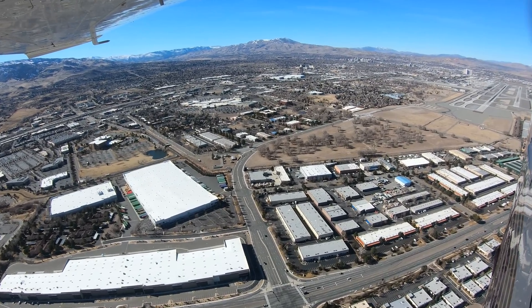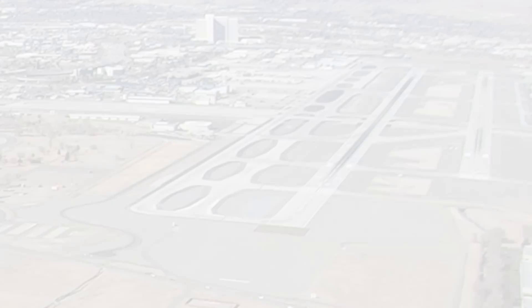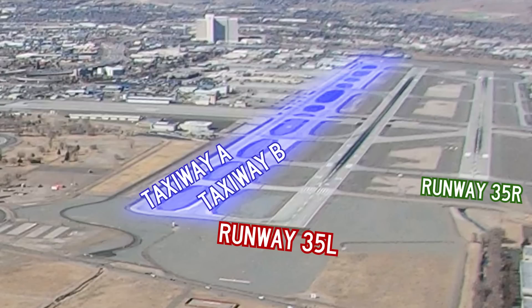The dual parallel full-length taxiways located on the west side of runway 17 right / 35 left can also add to potential confusion. Taxiway Bravo has been mistaken for runway 35 left, thus leading the pilot to think they are lined up for runway 35 right, when in fact they are aligned for runway 35 left.